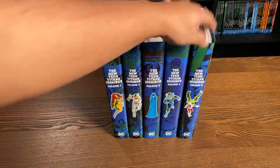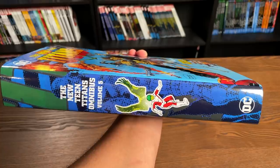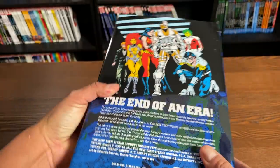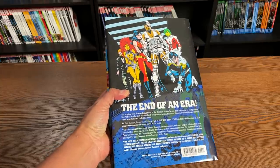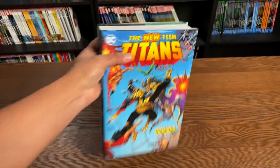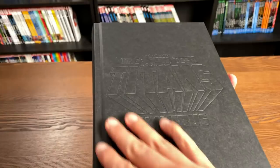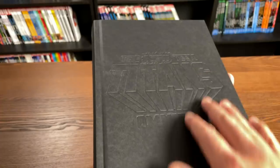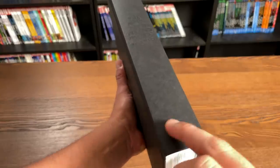Let's take a look at the book and talk a little bit about it. Here's a closer look at that spine with Changeling, or Beast Boy. And then the back of the book — the book retails for $99.99. Let's take a look at it under the dust jacket. You have the embossed font of the New Teen Titans Omnibus, and here on the spine as well with the DC logo.